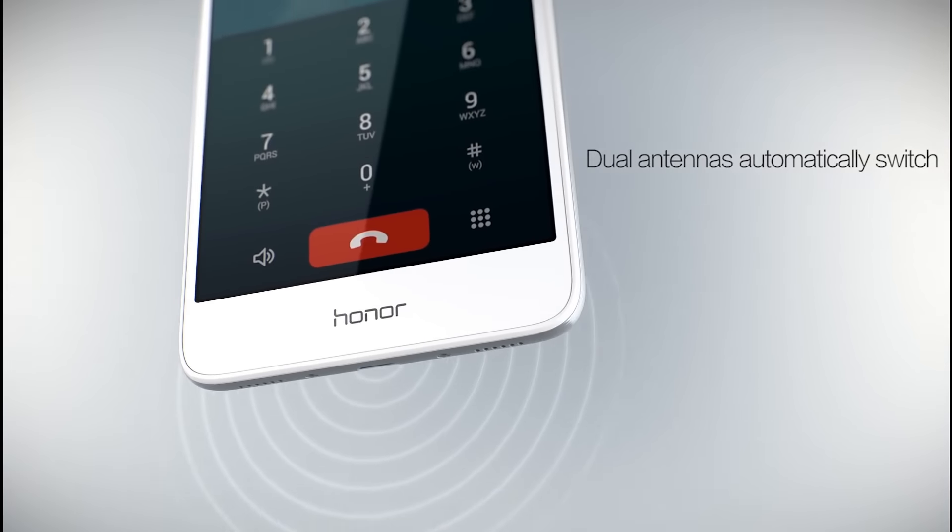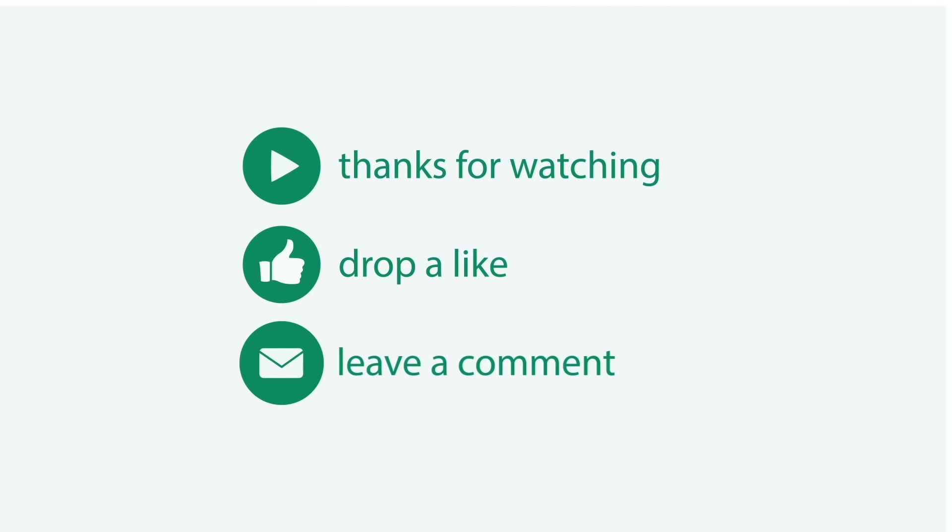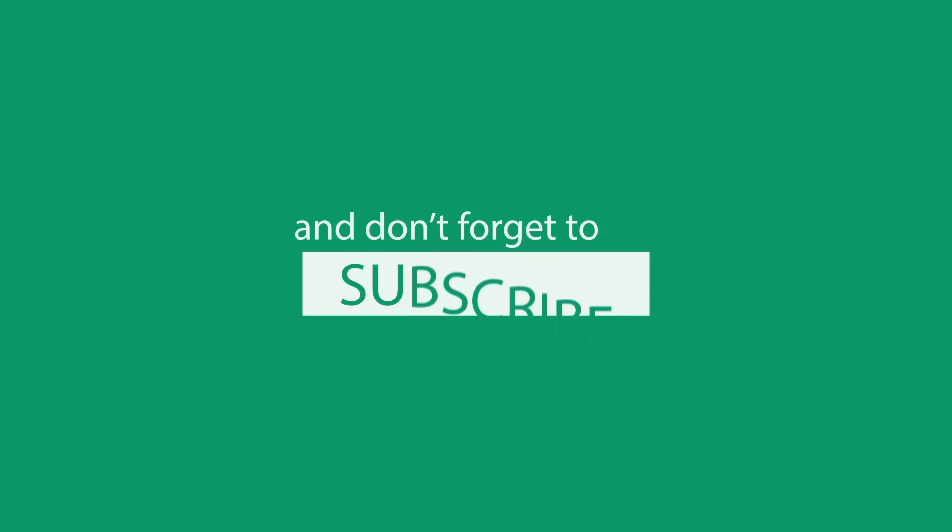If you think we have missed any good phones under this price range, let us know in the comments below. As always, subscribe to our channel, give us a thumbs up, and follow us on Twitter and Facebook. Hey, still watching? Hit the subscribe button below — it's free, isn't it?